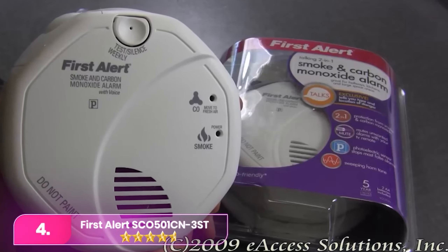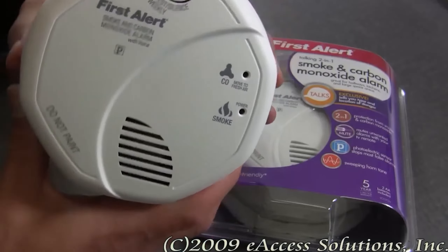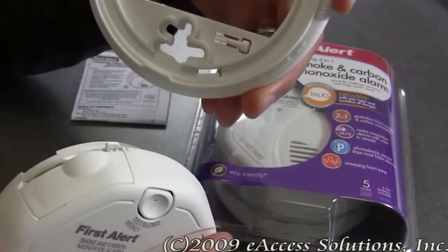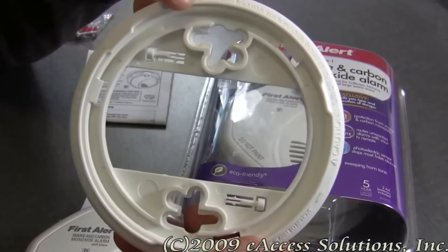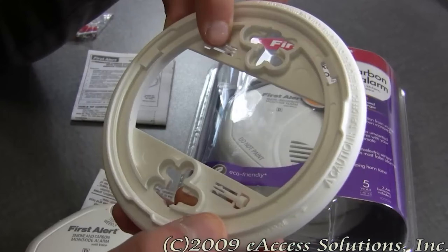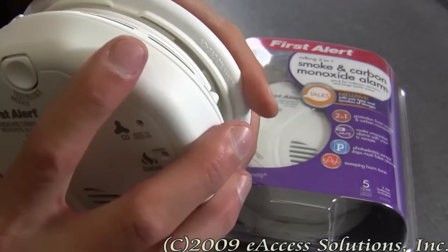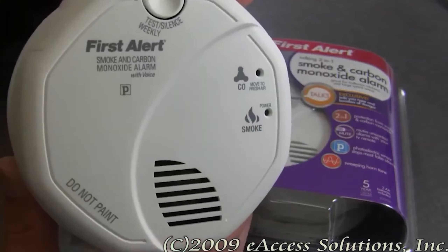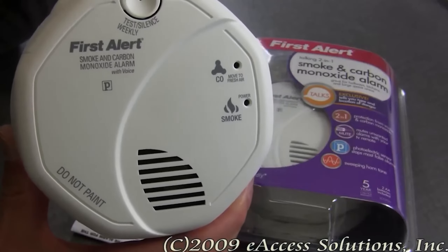Number four, the First Alert SCO-501-CN3ST. The First Alert is a smoke alarm that also detects carbon monoxide and operates on batteries. It incorporates a photoelectric sensor for slow burning fires and an electrochemical sensor for carbon monoxide. Connect up to 18 devices for a wireless network with voice location, offering 11 pre-recorded options. The unit includes a test and silence button and a front indicator for clear alerts on fire or carbon monoxide.